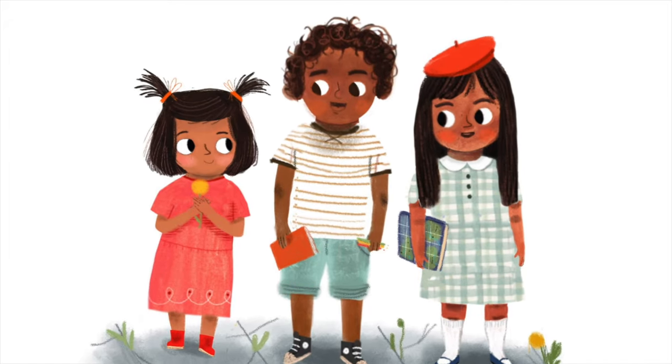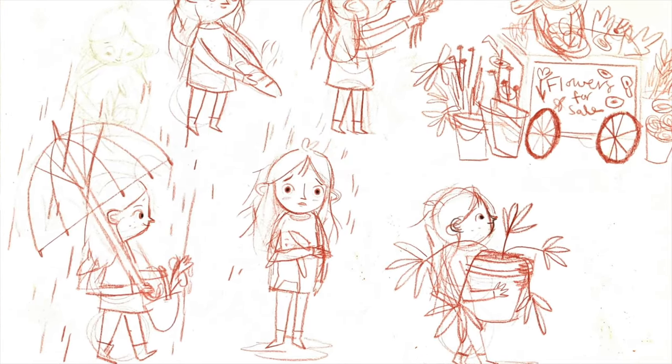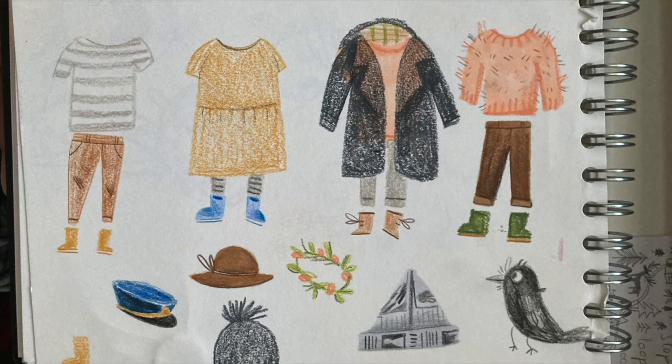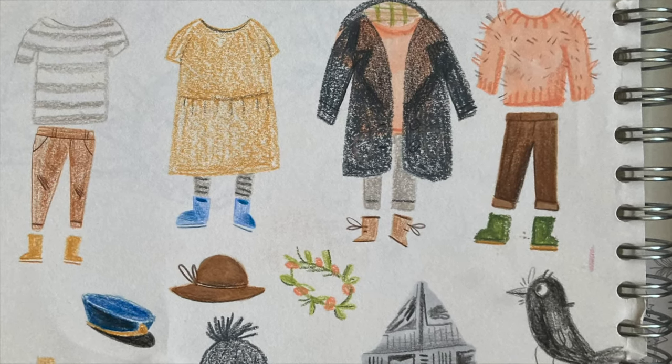Someone who makes art for picture books is often called an illustrator or an artist. There's quite a lot involved with being an illustrator. It meant that I am a character designer — I have to decide what the characters look like and who they are. I'm also a fashion designer, so I get to decide what they will wear.